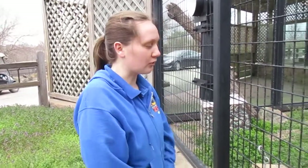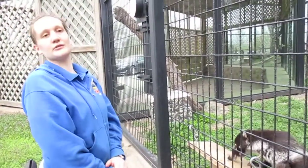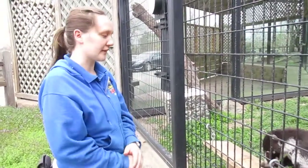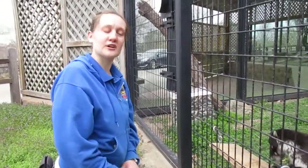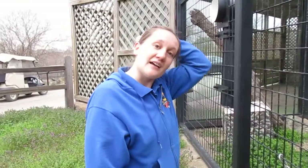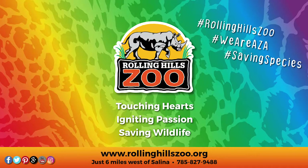If you have any questions about our training session or about Coati in general, please feel free to leave them in the comments and we will get back to you as soon as we can about those questions. Thank you again for joining us for Bringing the Zoo to You, and hopefully we will see you at our next session. Thank you.